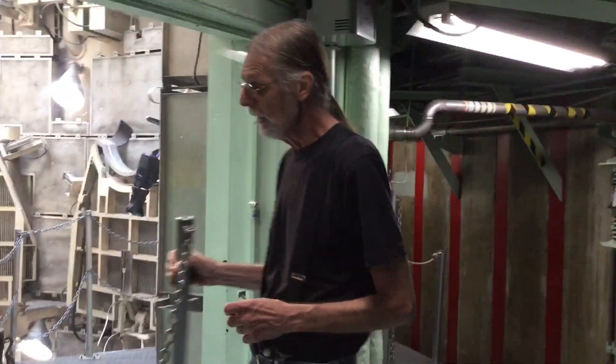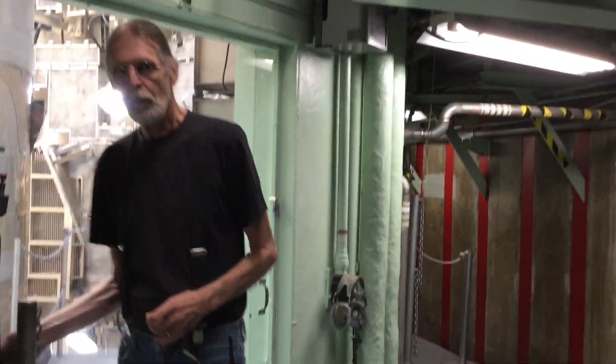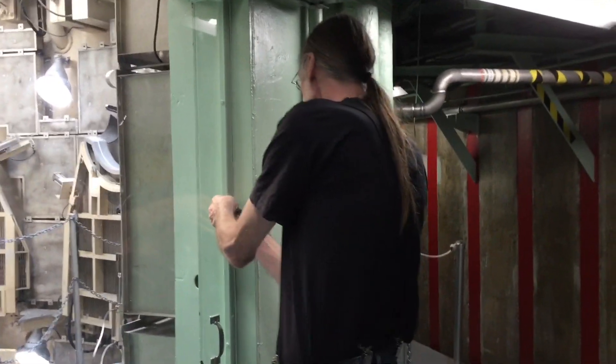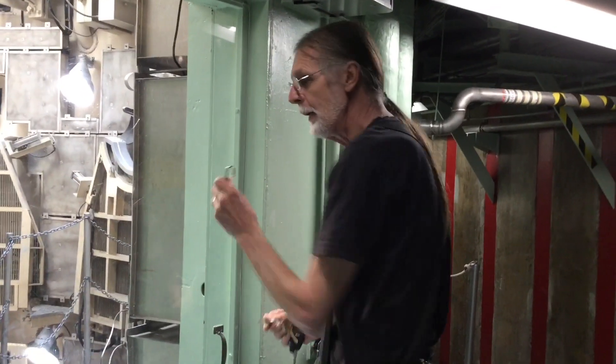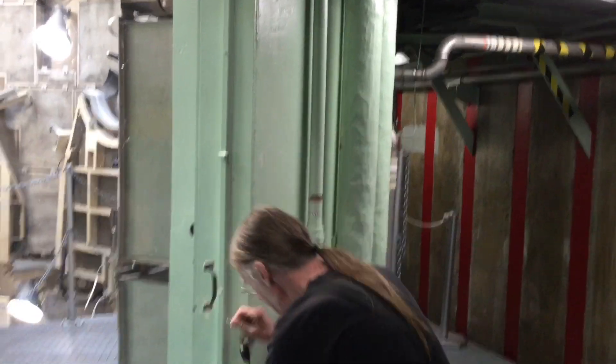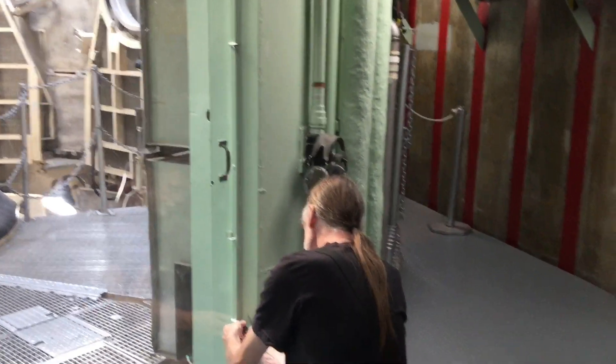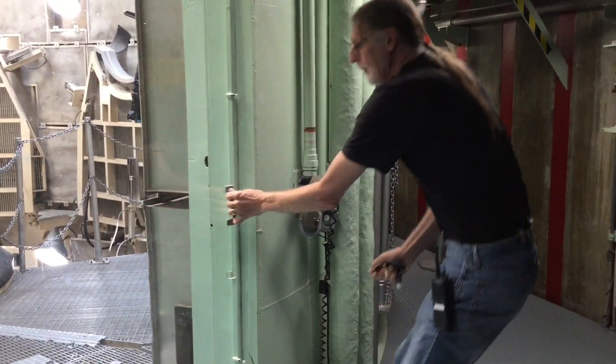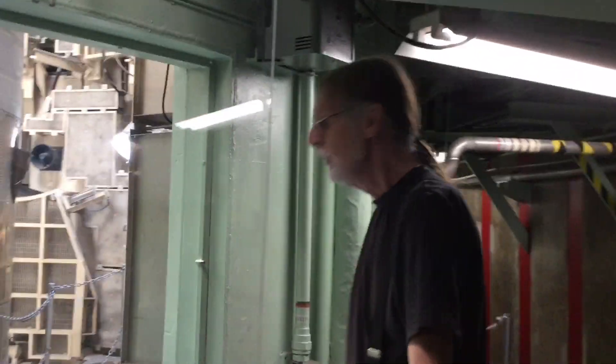But to do it, we need to go out in the launch duct. We never take people out here — it's way too dangerous. That's why we have these real secure padlocks on here. Come on in and watch your step.